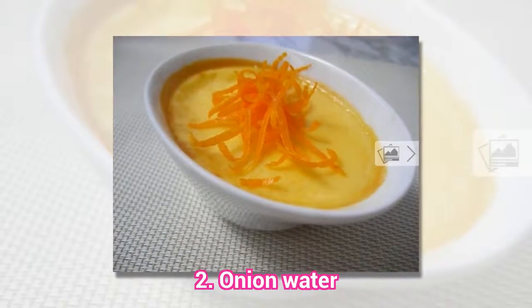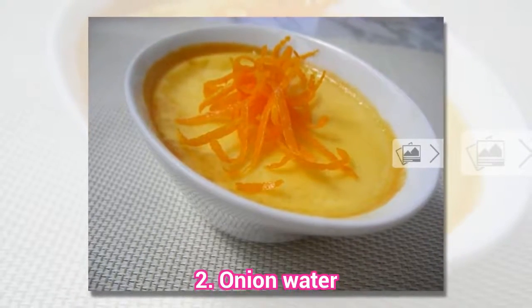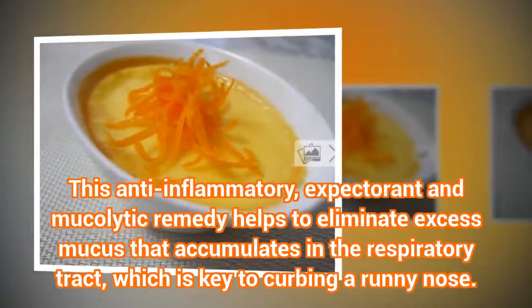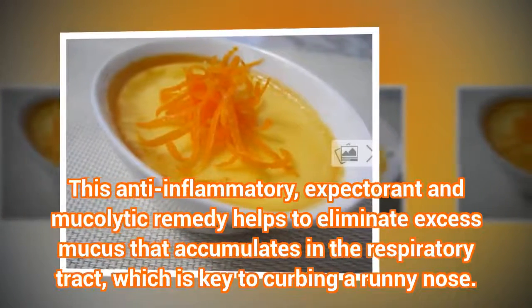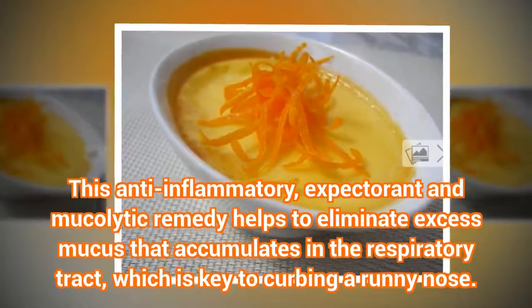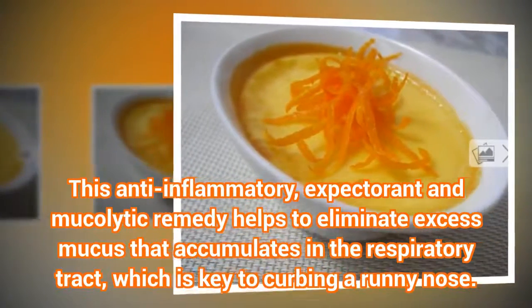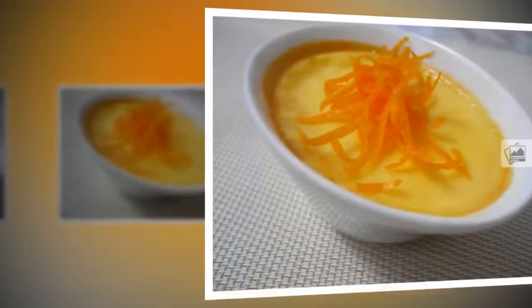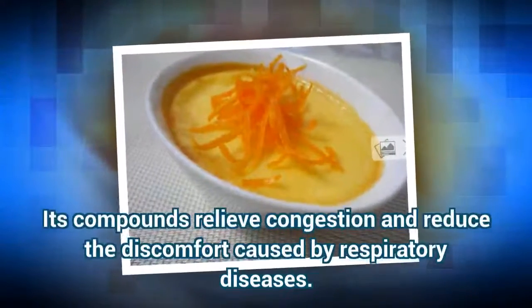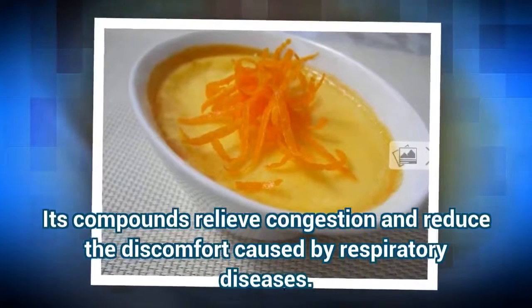Remedy 2: Onion Water. This anti-inflammatory, expectorant, and mucolytic remedy helps to eliminate excess mucus that accumulates in the respiratory tract, which is key to curbing a runny nose. Its compounds relieve congestion and reduce the discomfort caused by respiratory diseases.